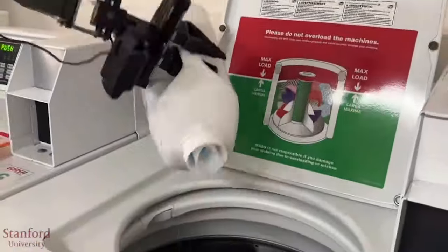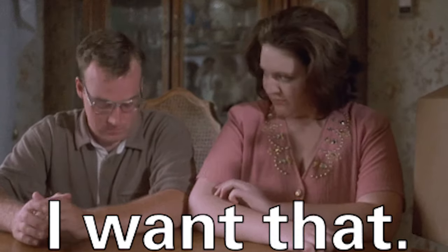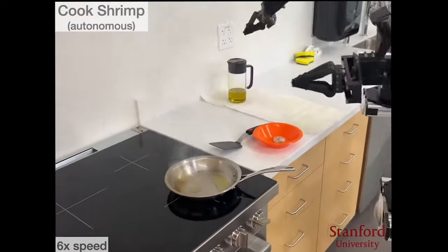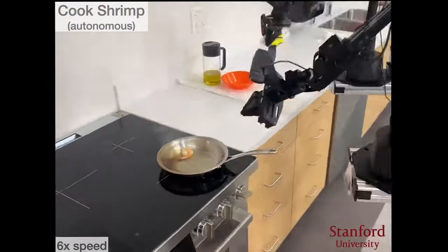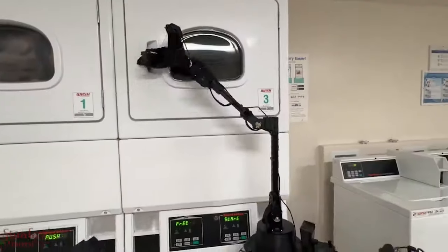Holy smokes. AI is amazing, but up until recently it's lacked the functionality, the practical side to really make a huge impact in your life other than in the business realm. But this is different. This one here can do your laundry, it can use a vacuum, water your plants, you can even play with your pets.